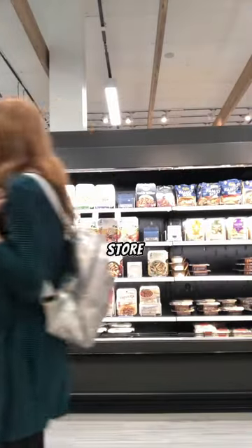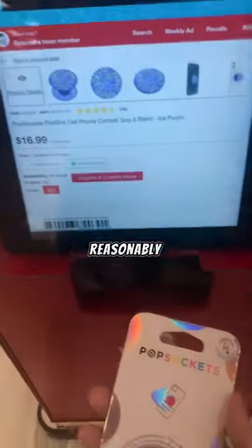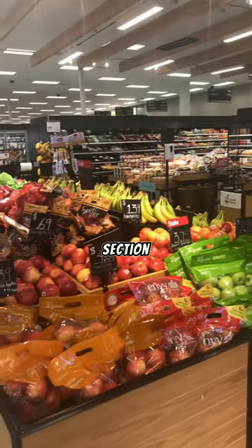So after scavenging through the store, I found some but not a whole lot of reasonably priced items. So then I went to their produce section.